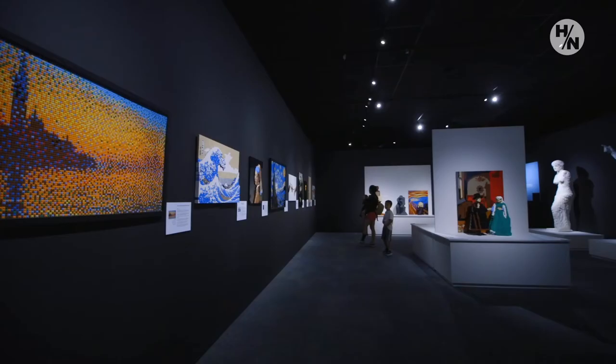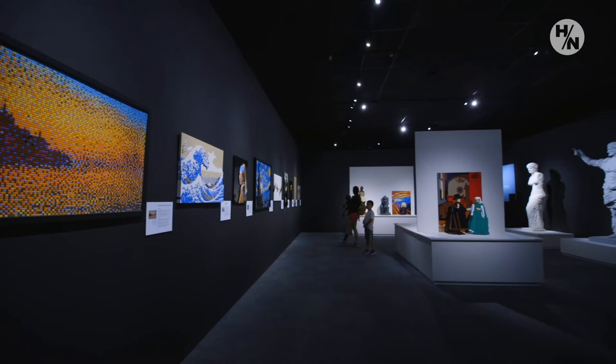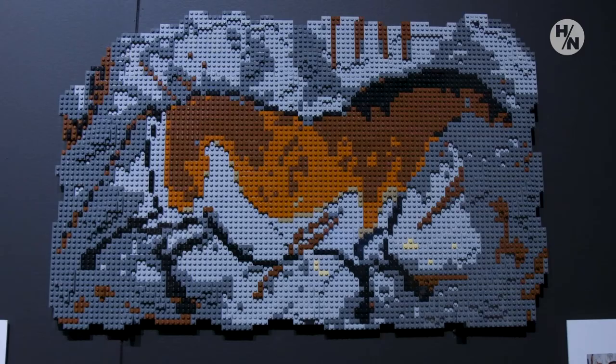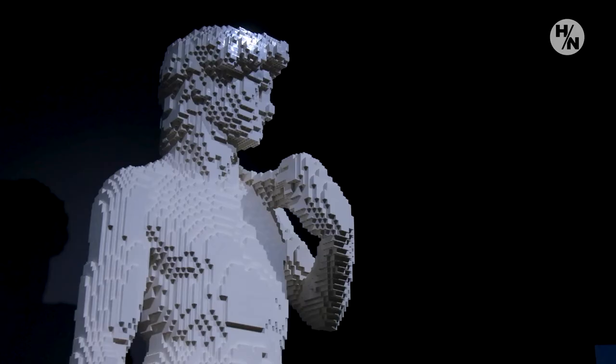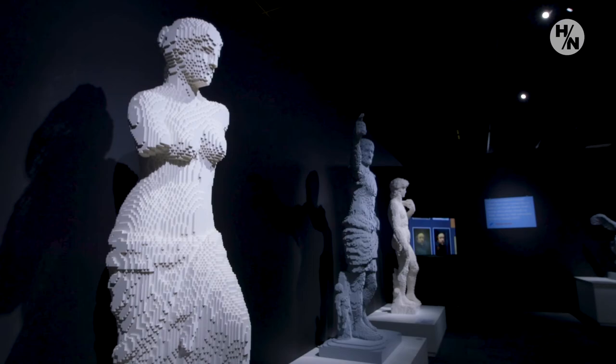The exhibit is laid out in several galleries. One of my favorites is the Past Masters. It takes famous works of art that you would probably recognize as soon as you walk in the gallery and turns them into Lego creations.